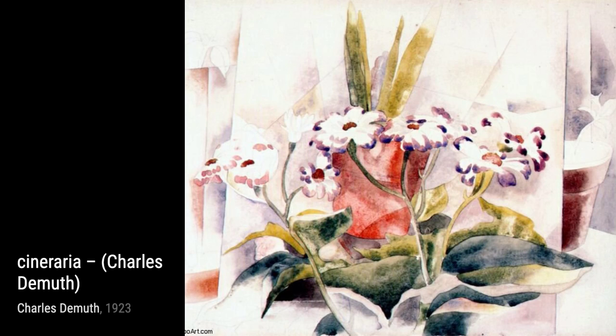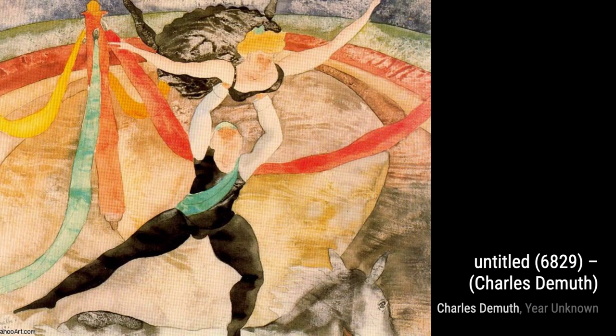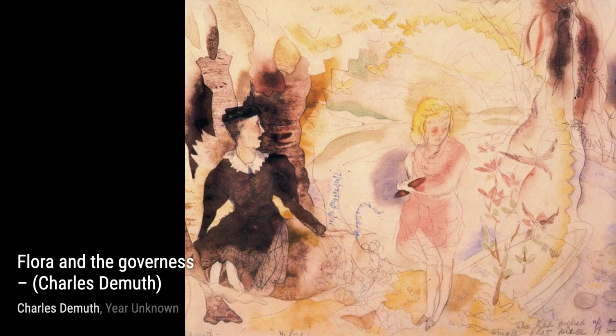Moving on to Untitled 693, DeMuth showcases his mastery of watercolors. The delicate brushstrokes and subtle shades of blue and green come together to create a serene and dreamy landscape.